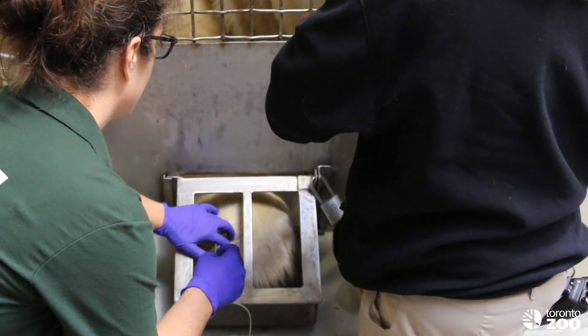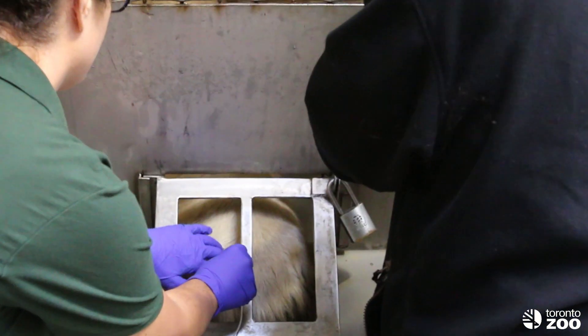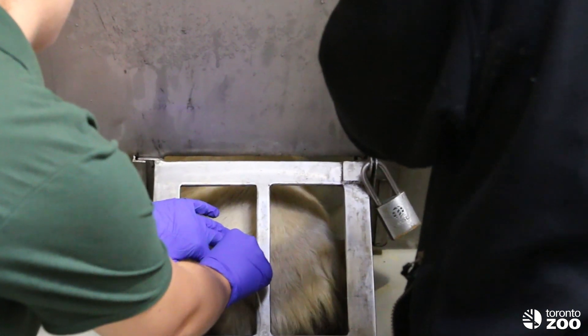It's very important to be able to take blood voluntarily from them while they're awake, so we don't have to anesthetize them, which can be very stressful to an animal.